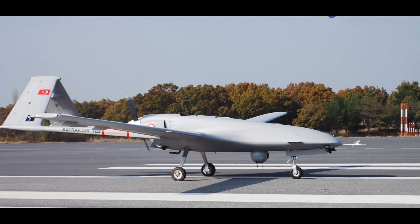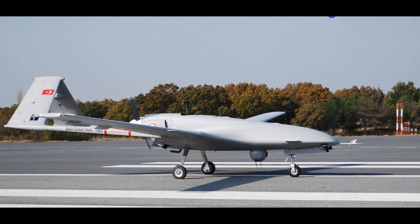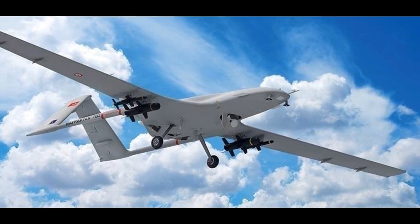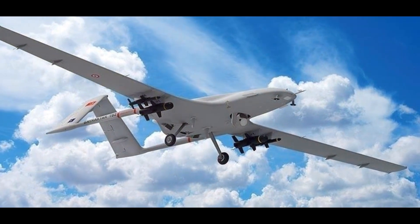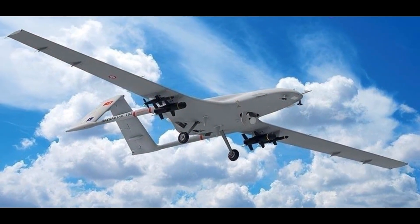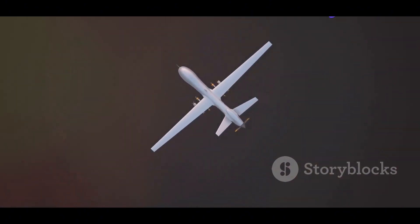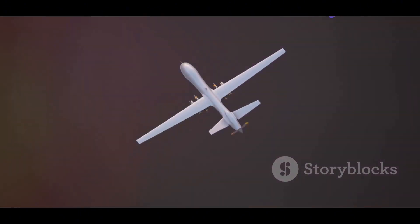Unmanned aerial vehicles, or UAVs, are changing the face of warfare. Once the stuff of science fiction, these pilotless aircraft are now a common sight on battlefields around the world. From small reconnaissance drones to large, armed predators, UAVs come in all shapes and sizes.